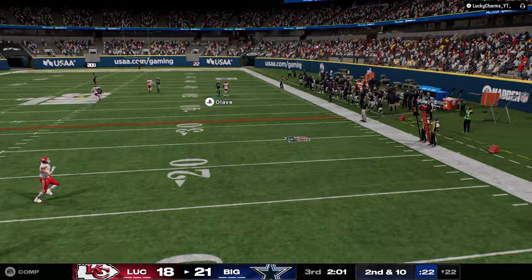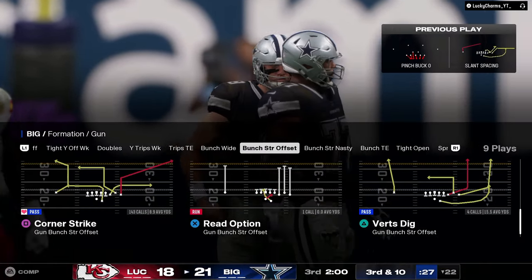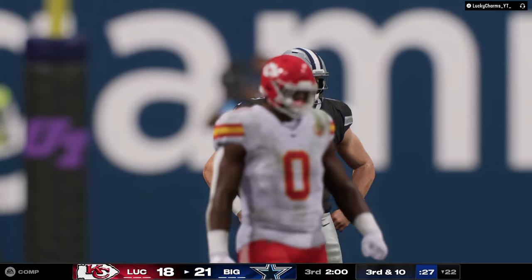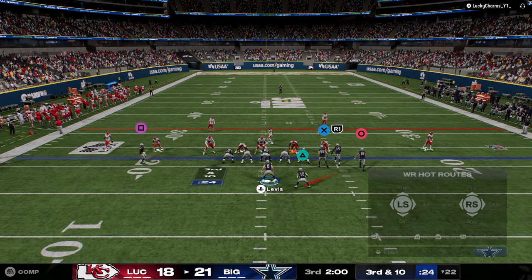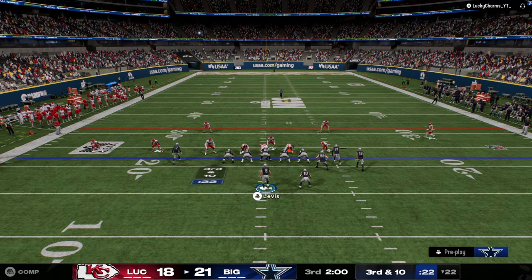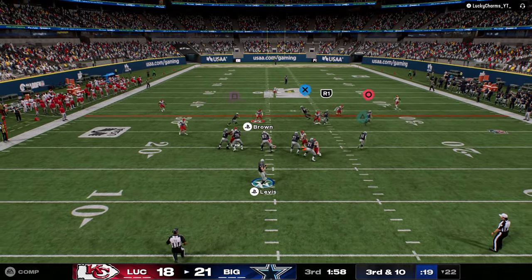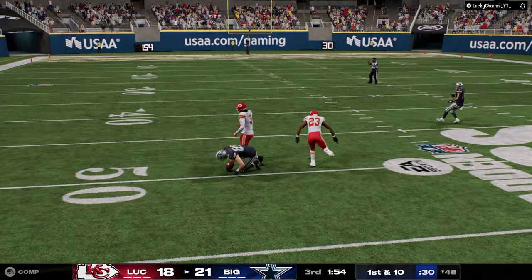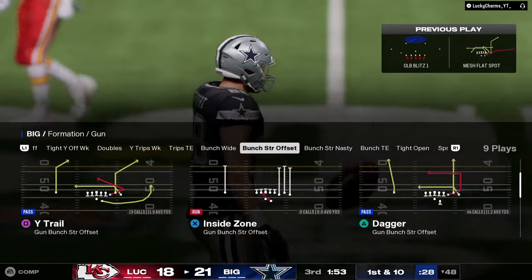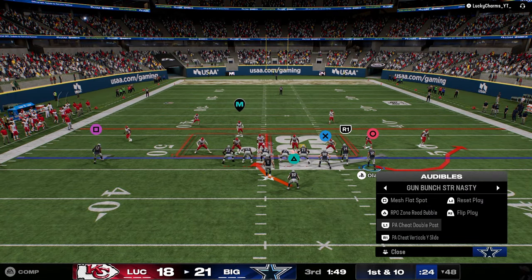I did not mean to call that play, and now we're on a third down. What a game we play. Let's stop getting stopped here. That's what I was supposed to throw last time.